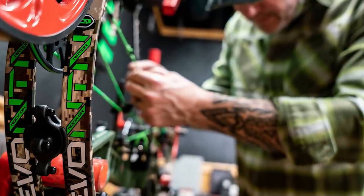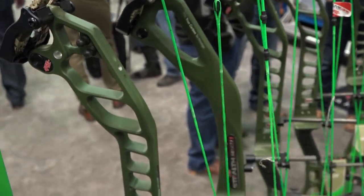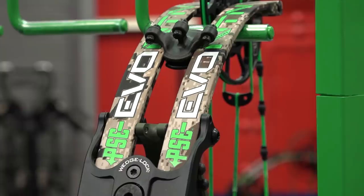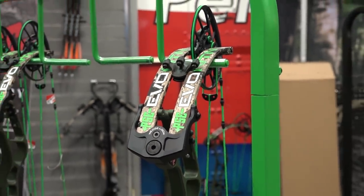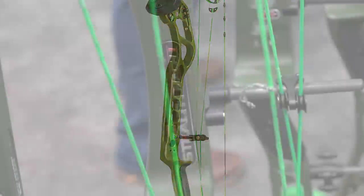PSC Knock-On Bows: Perhaps the biggest announcement made at the 2020 ATA show was that John Dudley and PSC have partnered up to unleash a Knock-On series of bows. The EVO NTN 33 has a brace height of seven inches, an axle-to-axle of 33 inches, and weighs in at four and a half pounds. The draw length ranges between 26 and 31.5 inches, with an IBO speed between 314 and 322 feet per second. The EVO NTN 33 is priced at $1,199.